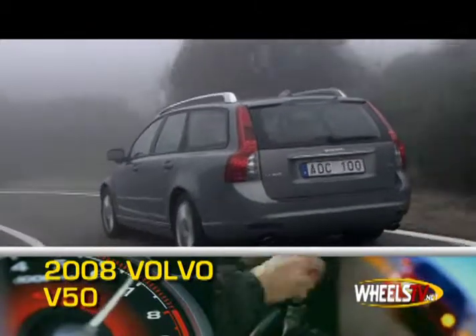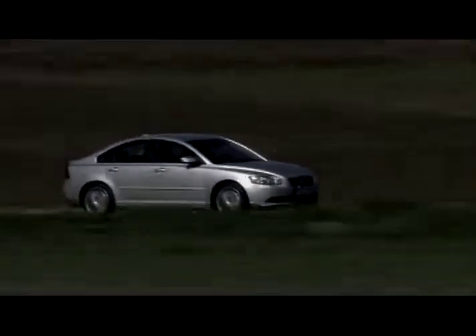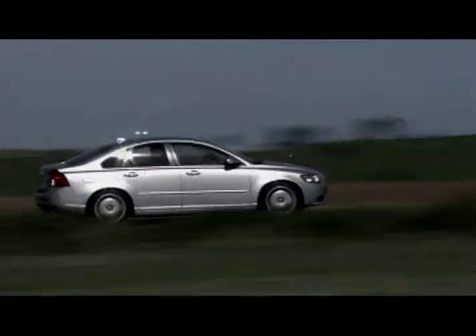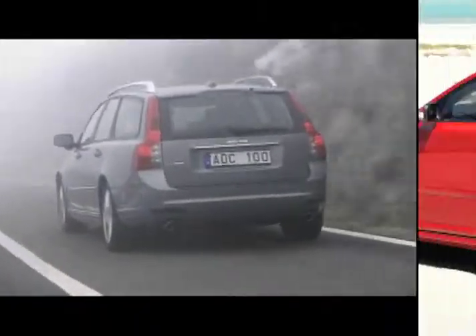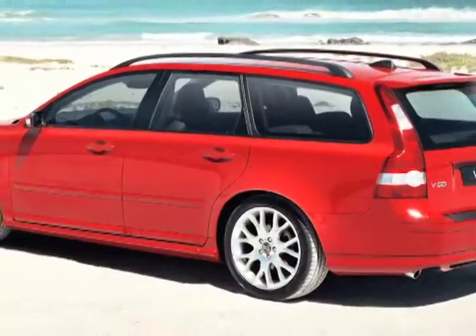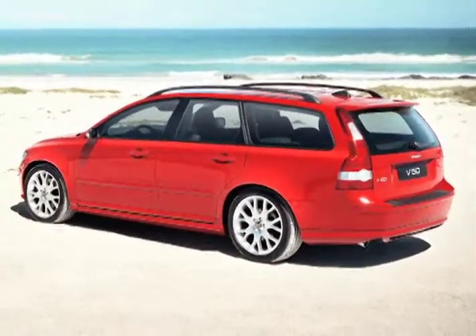The 2008 Volvo V50 five-passenger wagon offers the same sporty styling and power plant choices as its stablemate, the S40 sedan, but with the added versatility and carrying capacity of a wagon. The V50's sixty-two and a half cubic feet of cargo space has made it a popular choice of growing families.